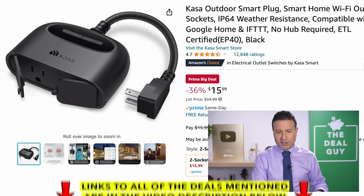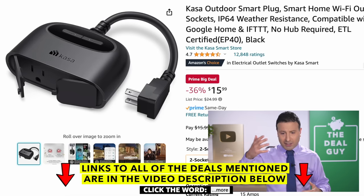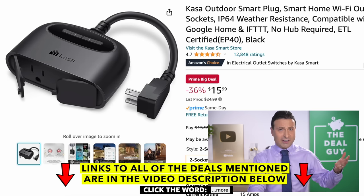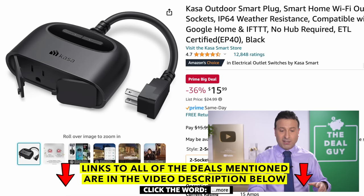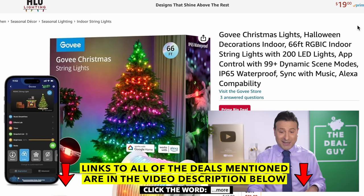I should mention none of this content is sponsored — Amazon is not paying me to make this video. The Casa Outdoor Smart Plug, something we have in our house, is great with the Christmas season right around the corner. Also great if you can still extend your patio season and hang up some lights — it's a dual three-prong AC system that you can control each outlet independently with an app.